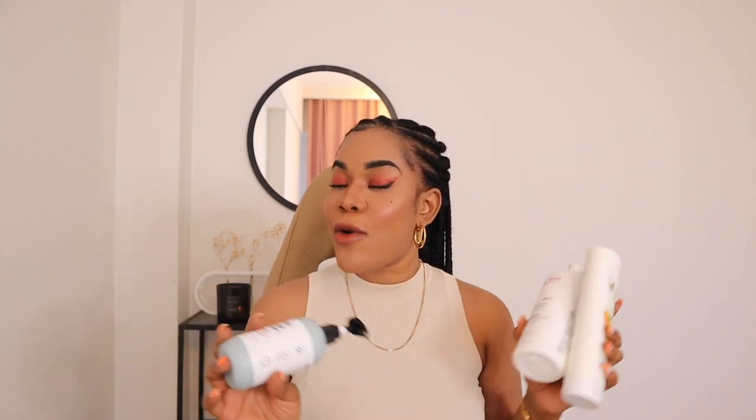I hope you guys found this video helpful. If you're not subscribed by now, please make sure that you're subscribed to the channel and please thumbs up this video because it goes a long way in helping my channel grow. I will definitely see you guys in my next one.